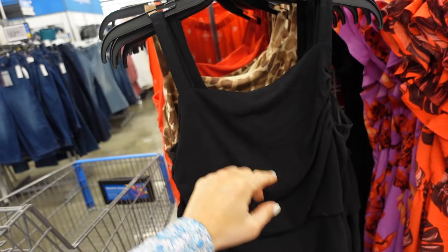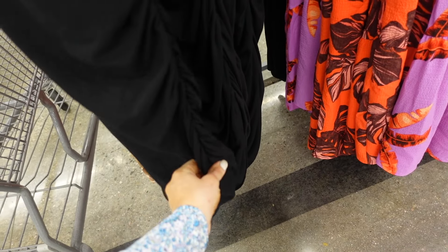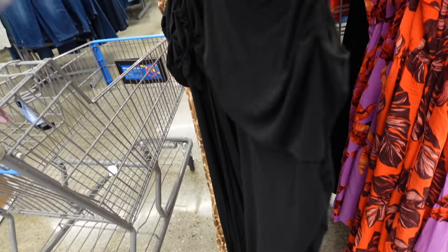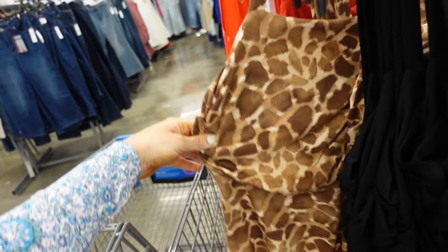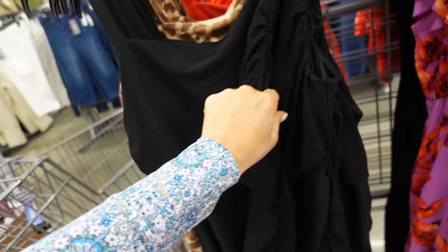Dress from Sofia Vergara — thicker strap, squared neckline, little ruching, asymmetrical ruching on the side, squared in the back. In black, also leopard (kind of like a giraffe print), and red. These are $20.